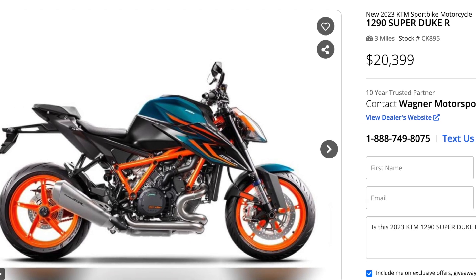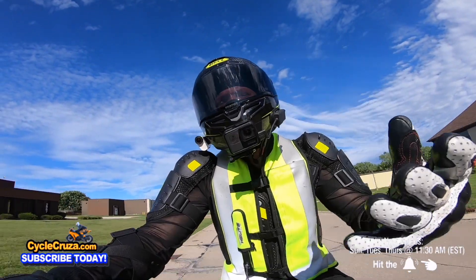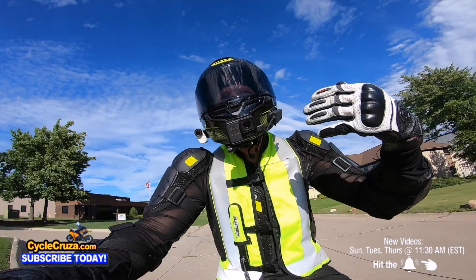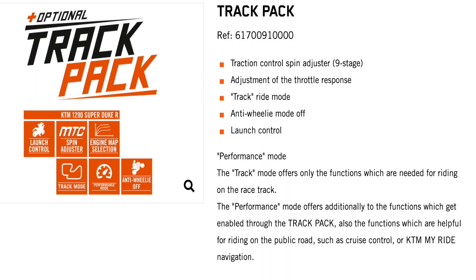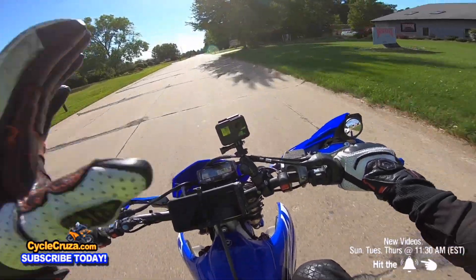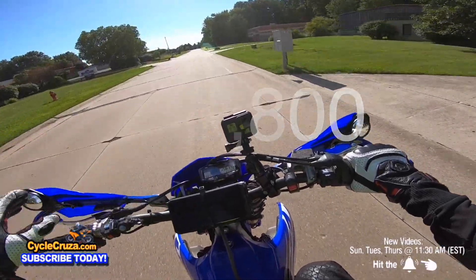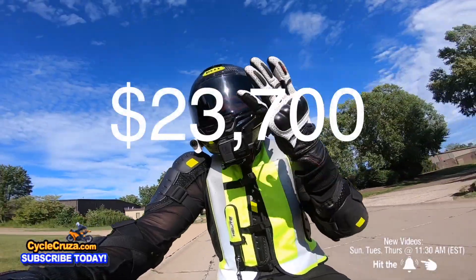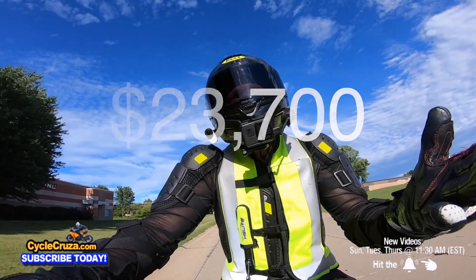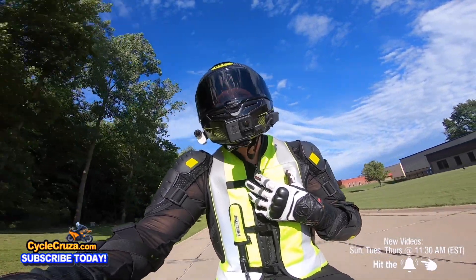Not only is it expensive, but in order to unlock the quick shifter and some other features you have to buy the track pack that costs $900 extra. So the base price of the bike is at $20,000, and the dealer told me out the door without the track pack was $22,800 — with the track pack it would be $23,700.